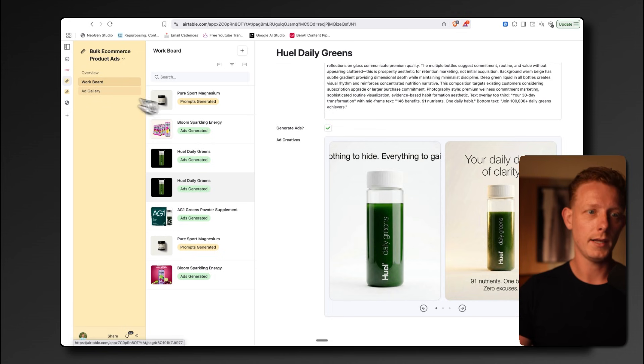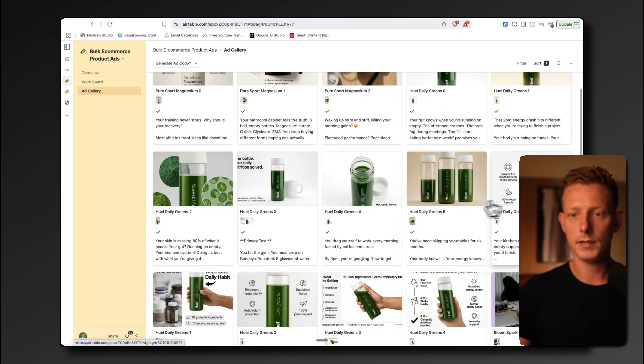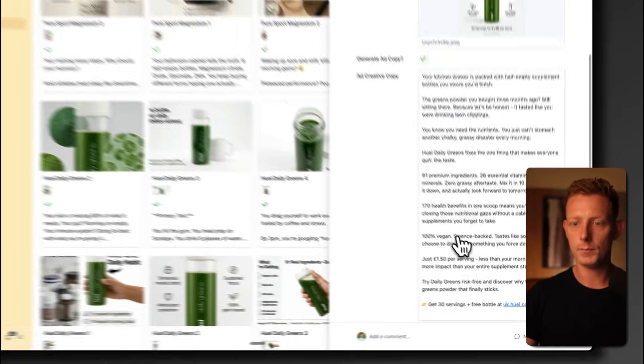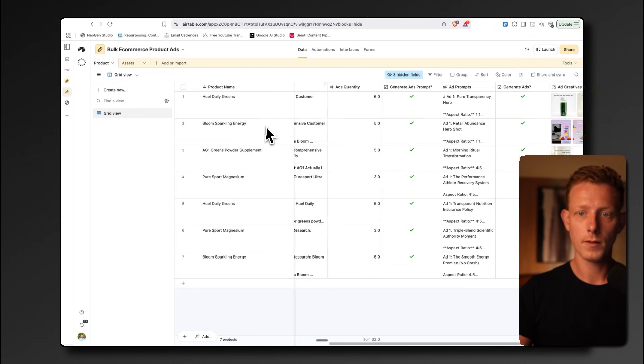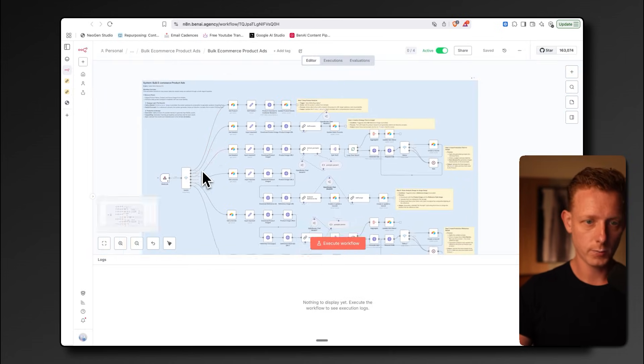In the ad gallery you'll find all the created ads, and from there you can also generate the ad copy. You can click on an ad and the ad copy will automatically be created. There is a database behind the interface, but we use the interface to make it more user-friendly.